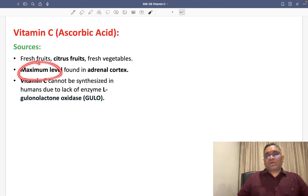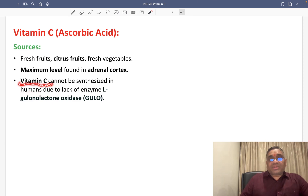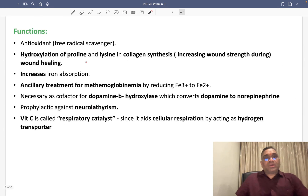The maximum level of vitamin C is present in the adrenal cortex. Vitamin C cannot be synthesized in the human body. Why? Because of the lack of the enzyme L-gulonolactone oxidase. Due to deficiency of L-gulonolactone oxidase, vitamin C cannot be synthesized in our human body.